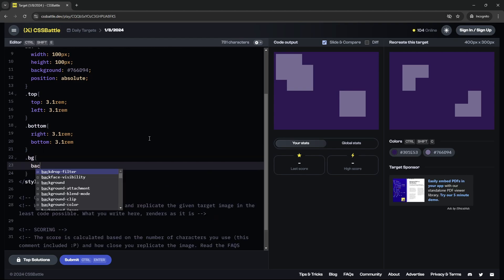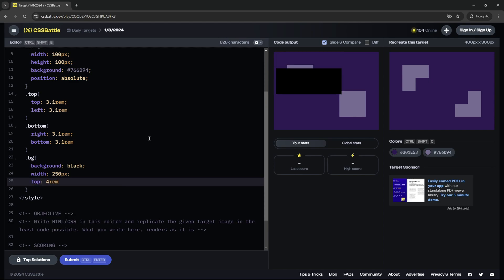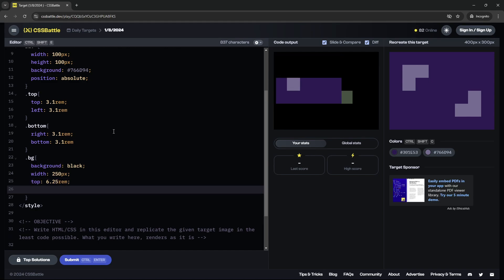Under .BG, I'll start by setting the background color to black just so we can see it. Let's set the width to around 250 pixels — the height should stay the same. I'll set the top to 4 REM and use diff to make this more accurate. Tweaking the REM value: 5, 6, 7 — so it's going to be around 6.125. Then 0.25 works. Now setting the left to REM, somewhere around 4. We can see it's way too large, so instead of 250 let's do 200.